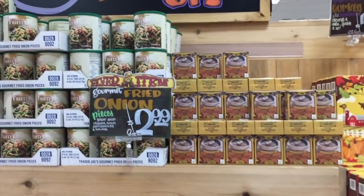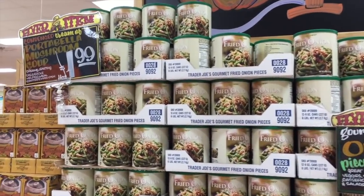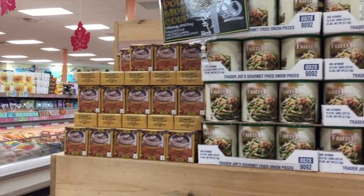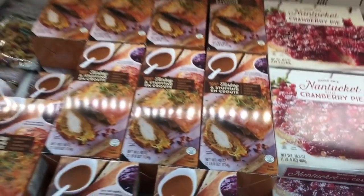My brain went straight to the hot cocoa for 99 cents with a stirring spoon — I have to see what that is. But first, it looks like everything to make green bean casserole except the green beans. I think I'm going to use fresh this year. They have French fried onions — Eleanor eats those like chips, she loves them.